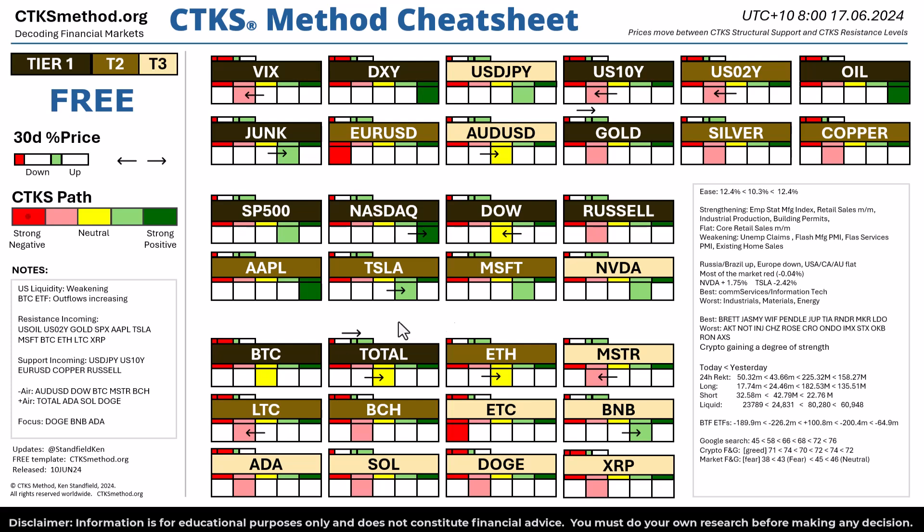Some economic data that you're likely to keep your eye on because it's going to be important in the coming week: there is a strengthening expected in the Empire State Manufacturing Index, retail sales month on month, industrial production and building permits. They expect the core retail sales month on month will be flat, and it is expected that a weakening in unemployment claims — which means the underlying economy is quite strong — but also the flash manufacturing PMI and the flash services PMI are expected to weaken, as are existing home sales.